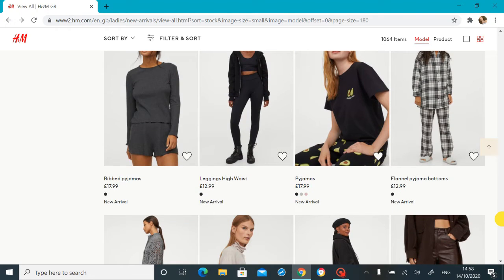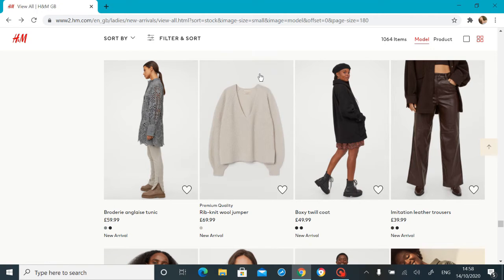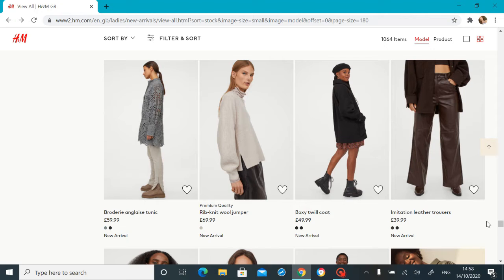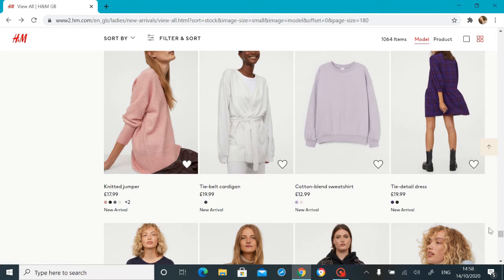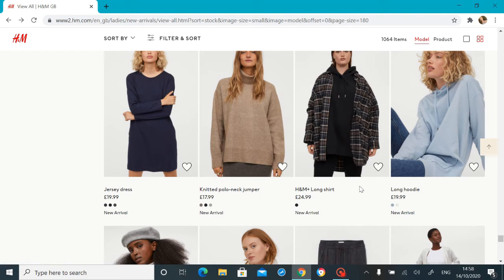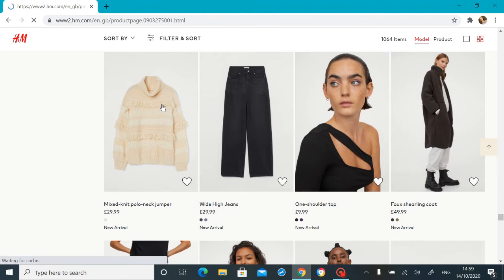Obviously none of us are going anywhere super formal right now so it's kind of pointless, but it is really cute. Oh, that's very misleading — it's definitely not a real neck, she has a top underneath. These are kind of cute too if you're into that kind of thing — I'd love to be able to pull those off but I just don't know. Oh, that's cute — I like that, probably not in that color though. I'm not really a gray kind of person. That is really nice — I enjoy that, but I feel like it would be too long on me. I need like a petite version!